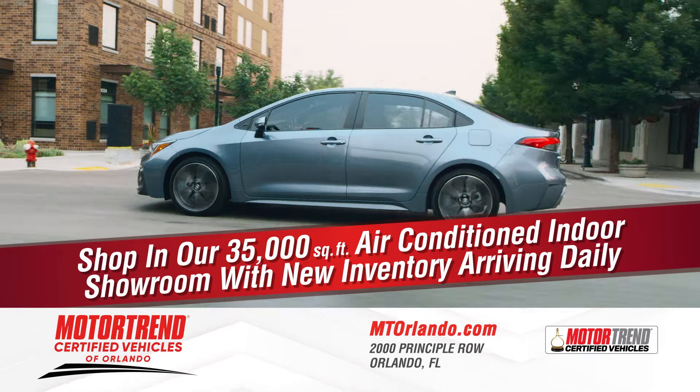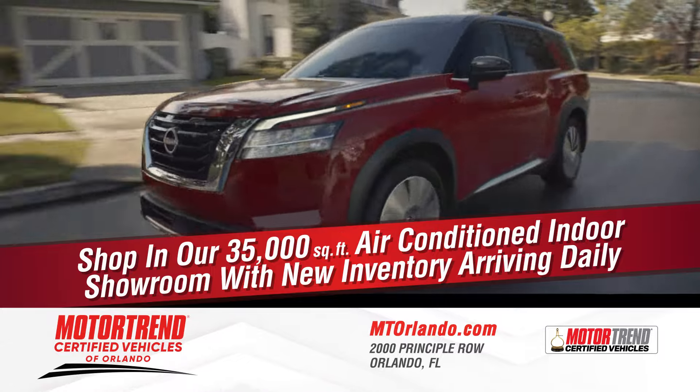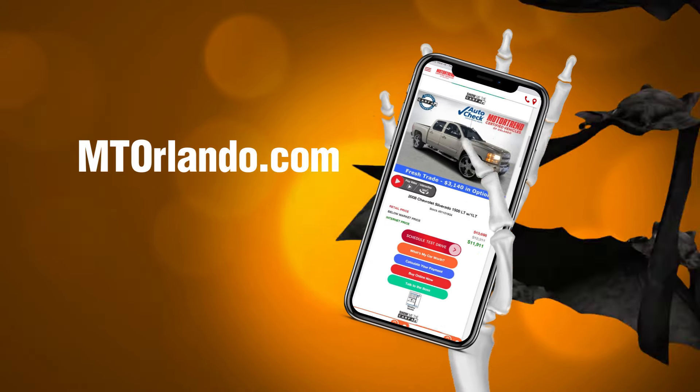Hundreds to choose from inside our 35,000 square foot air-conditioned indoor showroom. Visit mtorlando.com.